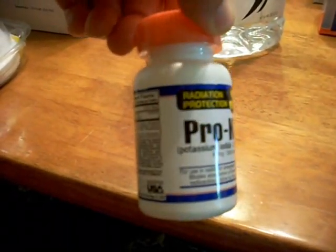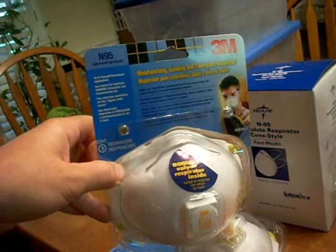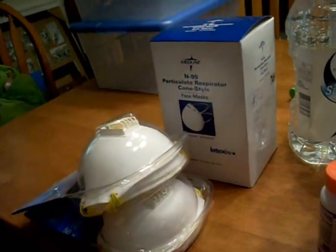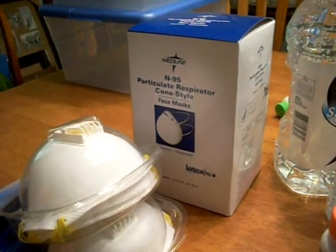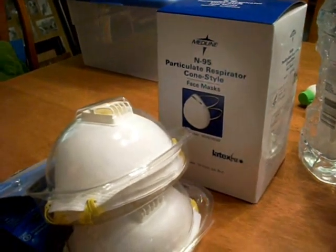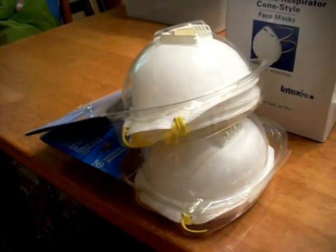Pro-KI — most people in this community will know what that's for. Masks — N95 — these will protect you against airborne illnesses. If we have another outbreak of flu, bird flu, swine flu, or an H1N1-type virus, these would be very handy to have, especially if it were much worse than H1N1 actually turned out to be.